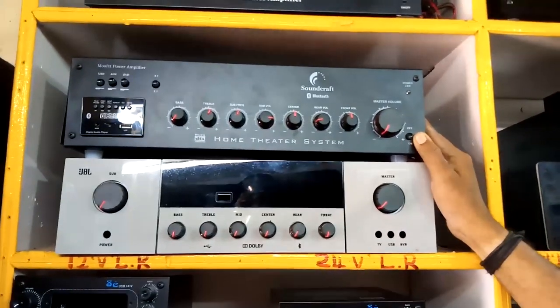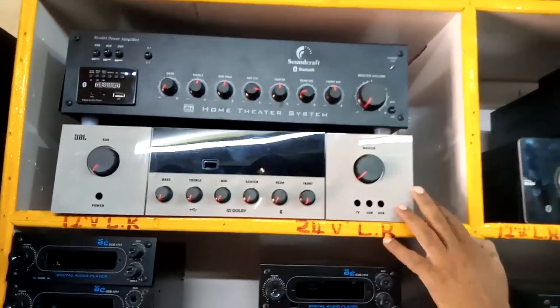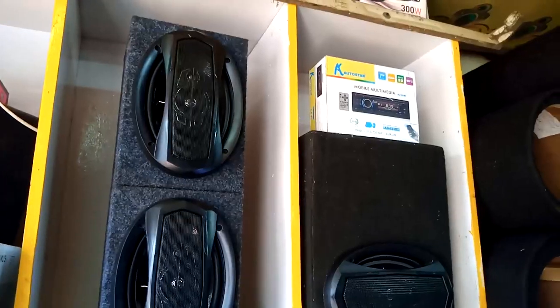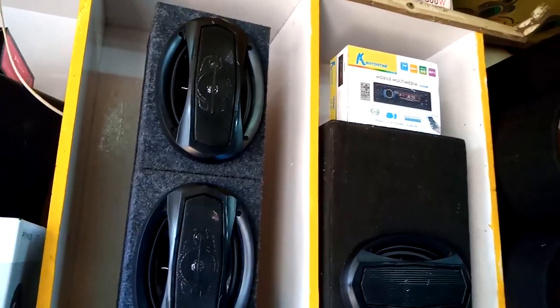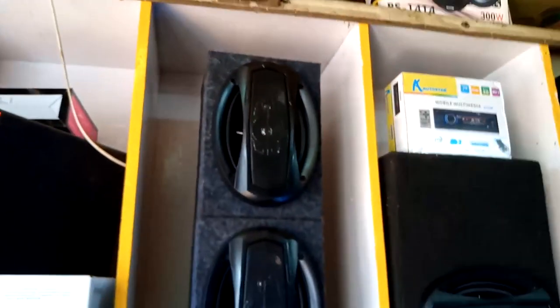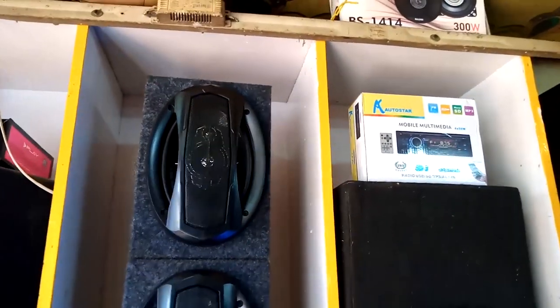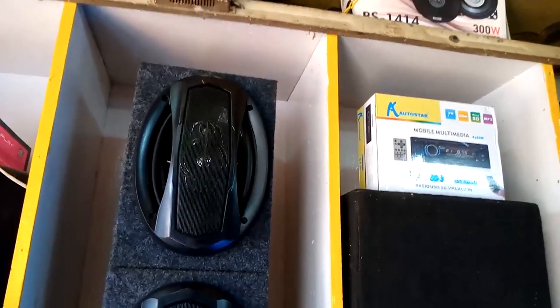How much warranty do you have? All of them are assembled. Now we are seeing car audio. Tell us about car audio.